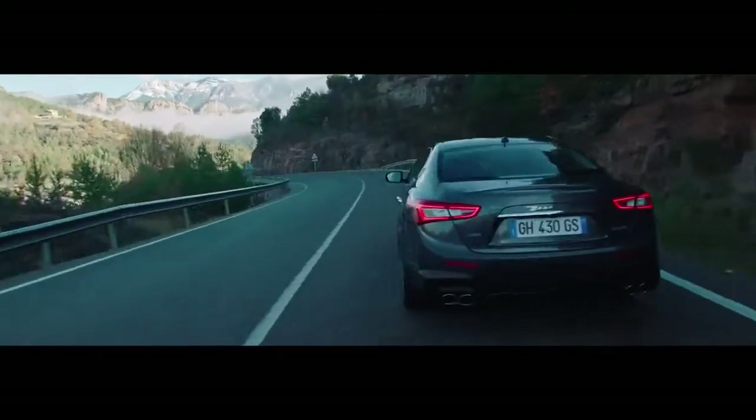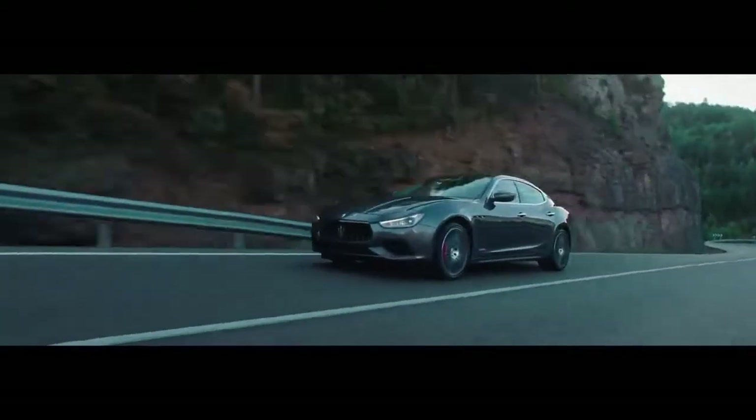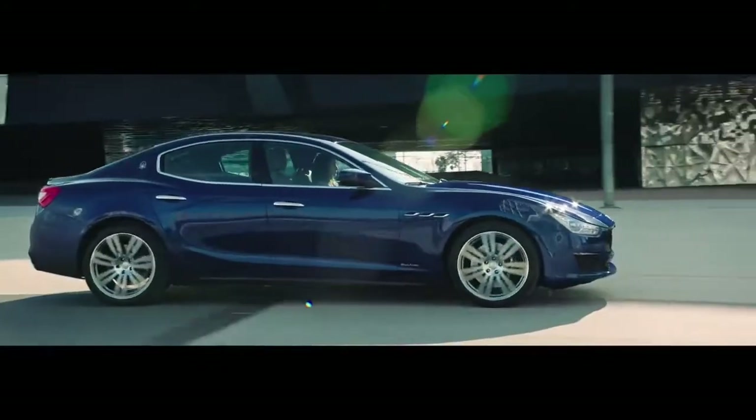And now, offered with two trims that emphasize the two souls of Maserati: GranLusso and GranSport.